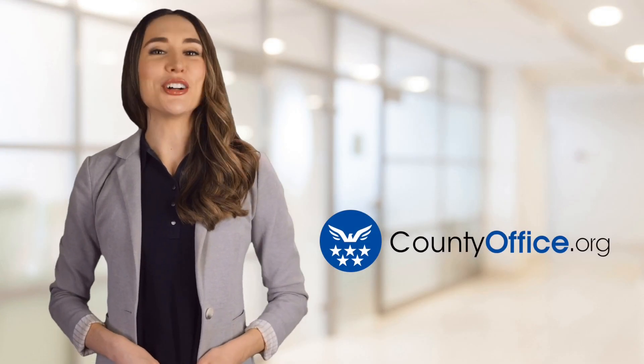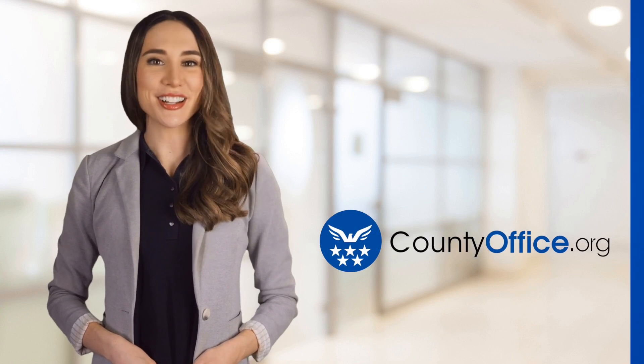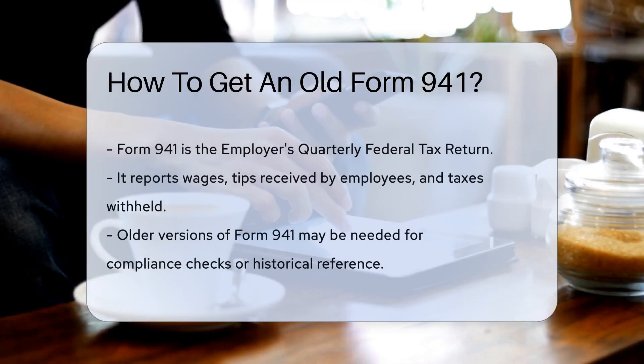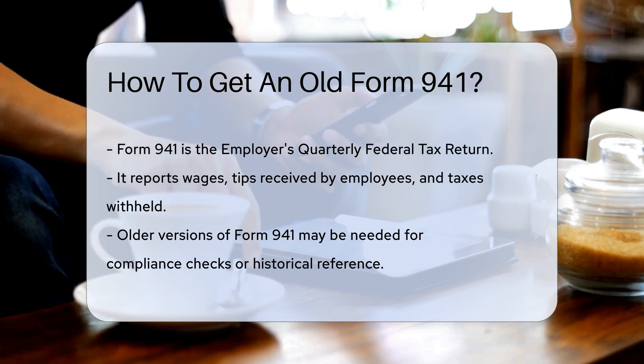Welcome to County Office, your ultimate guide to local government services and public records. Let's get started. How to get an old Form 941. Ever found yourself in a time machine of paperwork needing a blast from the past? Specifically, an old Form 941? Let's dive into the world of tax forms.